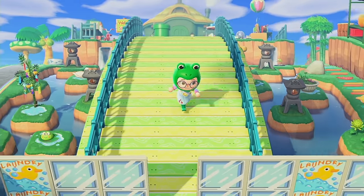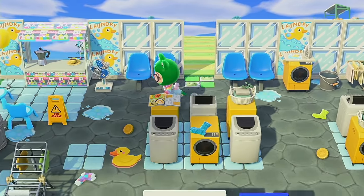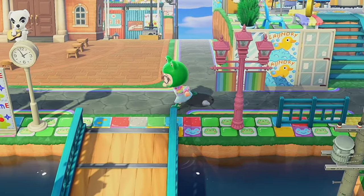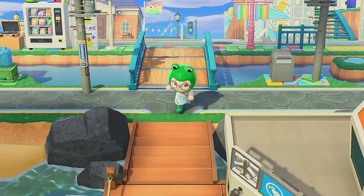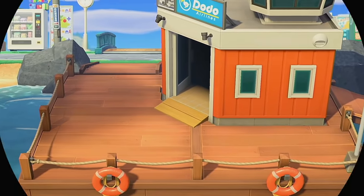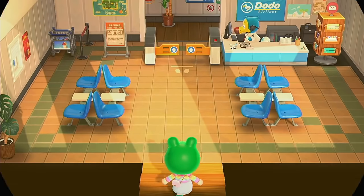Hello and welcome back my beautiful froggy army to another video. I am actually high-key behind in Happy Home Paradise. I've only decorated like 15 homes and I haven't even decorated my facilities yet. So today I'm finally gonna work on the school and try my best to make a little froggy school.